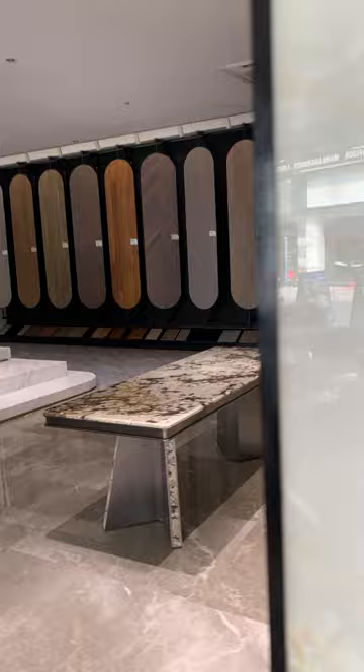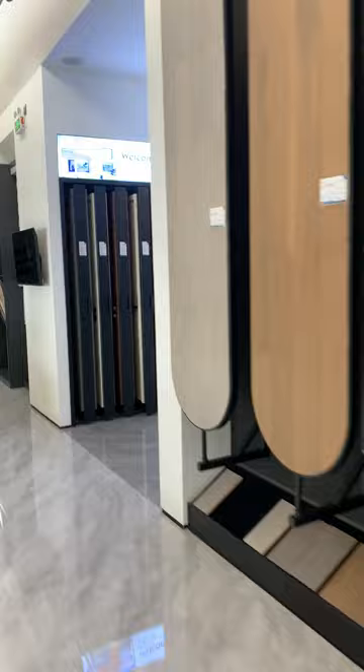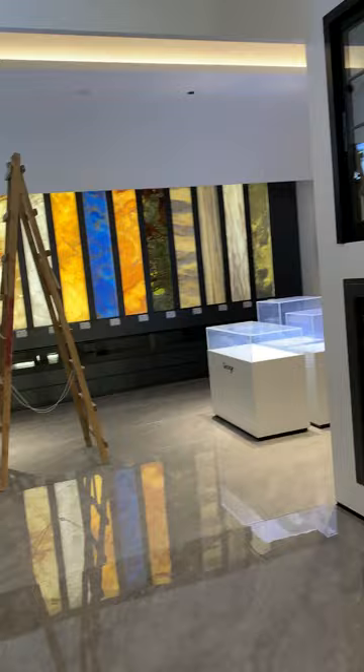I'm going to show you more cabinets for clothes. This is a house with wood plywood. It's a one-stop sourcing.